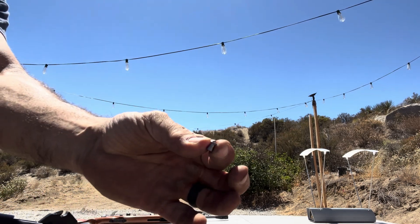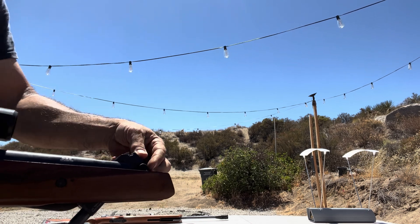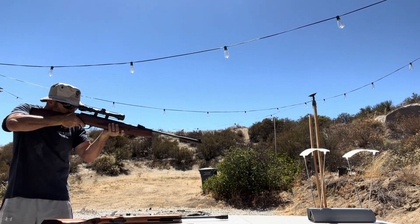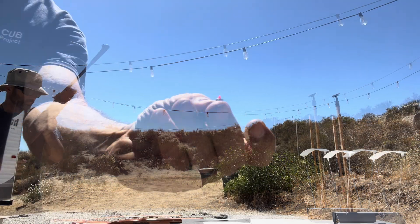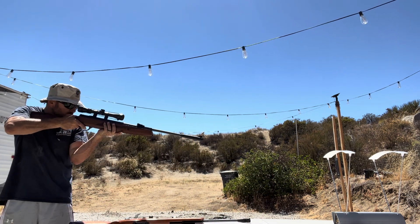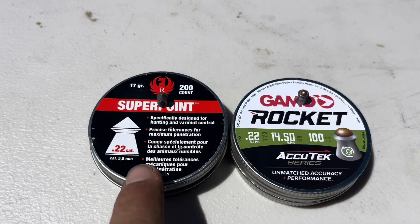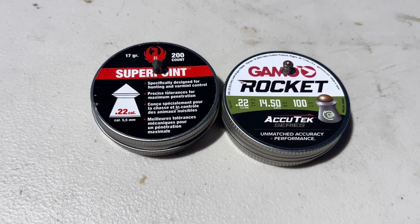Maybe switching pellets gives us higher velocity, so I am going to try those copper tip ones. We got 716 feet per second — a little bit higher. Here is a plastic tip pellet that I have left from previous shooting; I only have one of these — 695 feet per second.